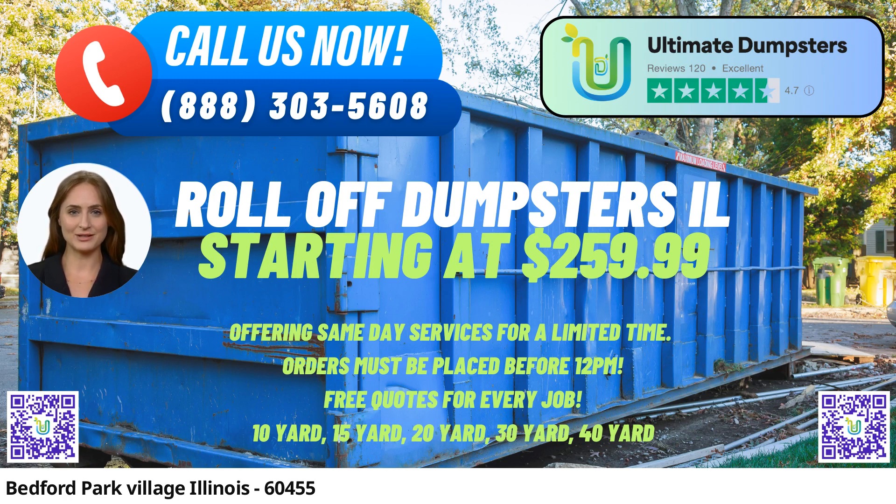Wide Array of Dumpster Services: Our versatile services cover a broad spectrum of waste management needs, from junk removal to debris disposal. We specialize in roll-off dumpsters, construction dumpsters, and trash containers, making us your go-to provider for any waste-related requirement.